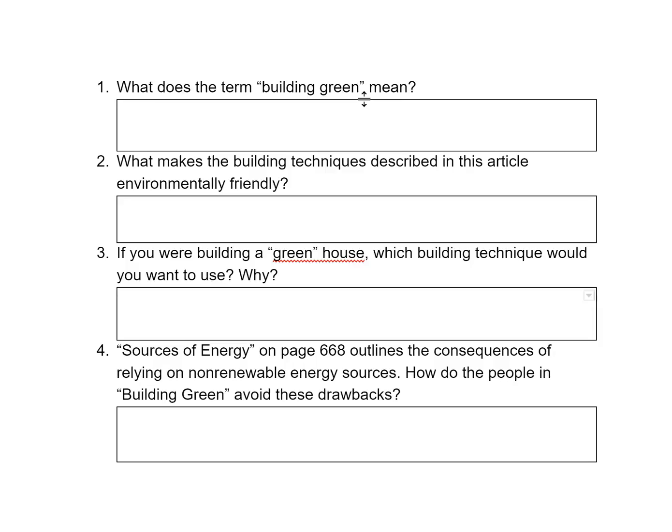So if you say you're building green, what are you doing? Well, building green, we know from the text, means that you're building a home that is environmentally friendly — meaning you're using resources that are going to cut down on the amount of energy the house needs to use. You're using resources that are easily renewable.